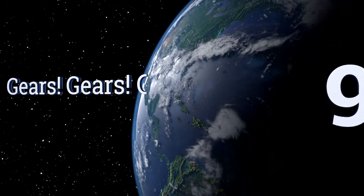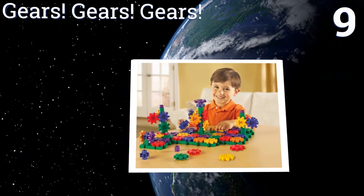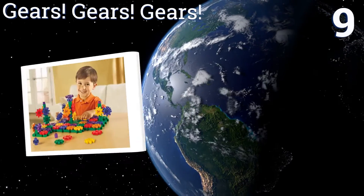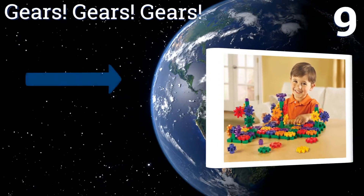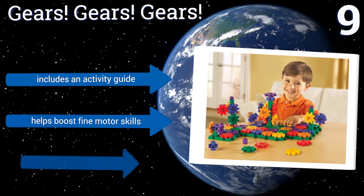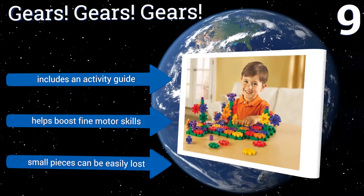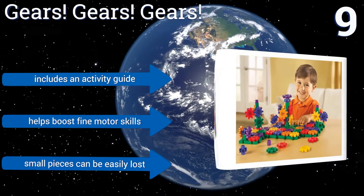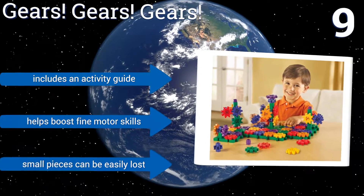At number 9, Gears Gears Gears introduces children to the world of construction and movement, with bright colors and easy-to-assemble pieces that can be used to create complex objects. It helps encourage their creativity as they build spaces, rows, pyramids, zigzags, and more. It includes an activity guide and helps boost fine motor skills, but the small pieces can be easily lost.